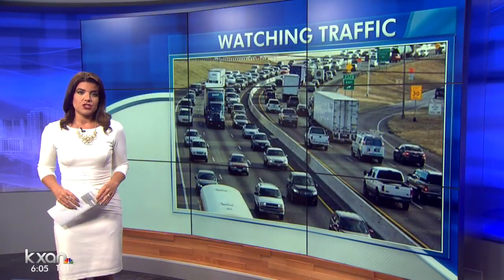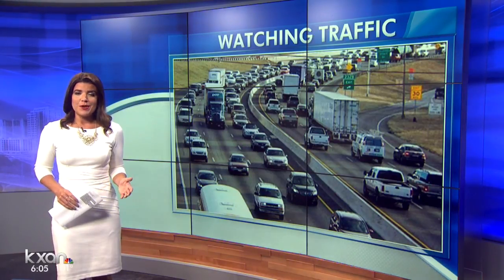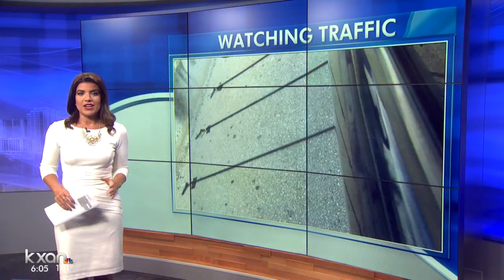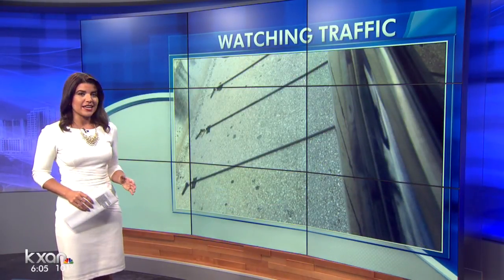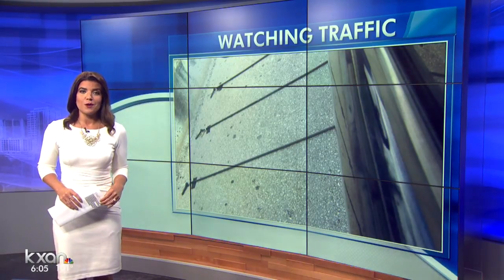Right now, the Texas Department of Transportation is studying an almost 80-mile stretch of I-35 to monitor traffic flows. This may seem daunting, but they have some tools to make it easier. You may even have spotted these on your drive. KXAN Traffic Reporter Amanda Dugan shows how counting cars helps your commute.